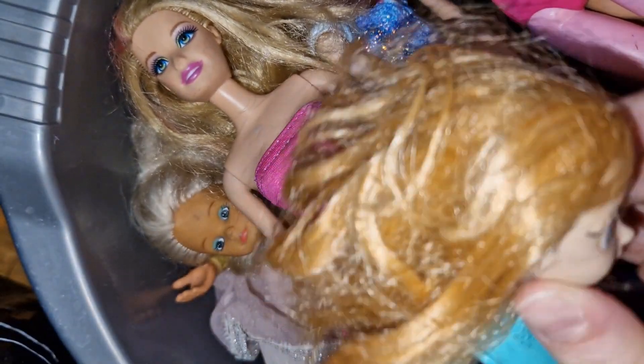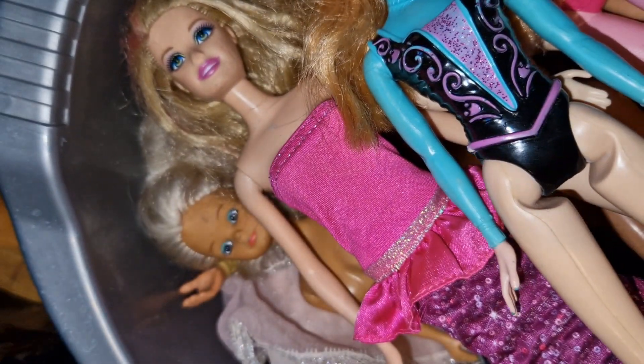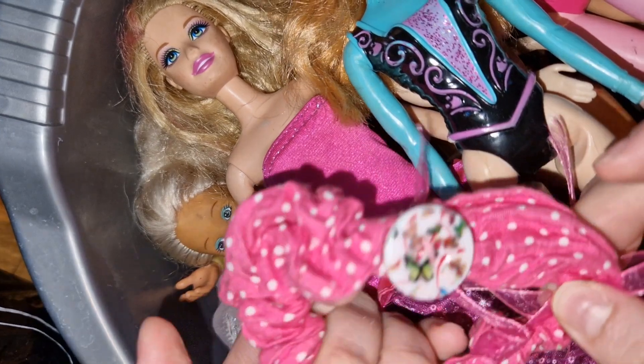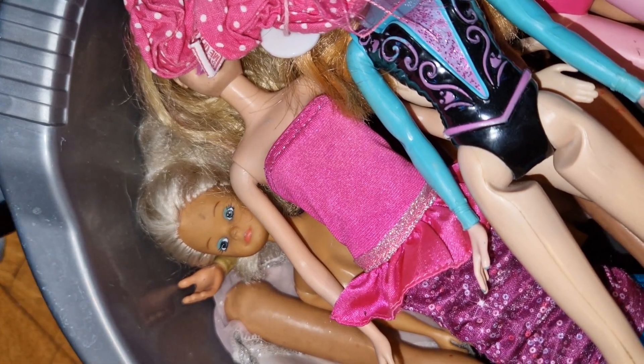We have an Anna — again a nice doll but I do have this Anna, and Annas and Elsas are super common. Then we have some sort of homemade scrunchie and the leg of a Steffi doll, and that's it.